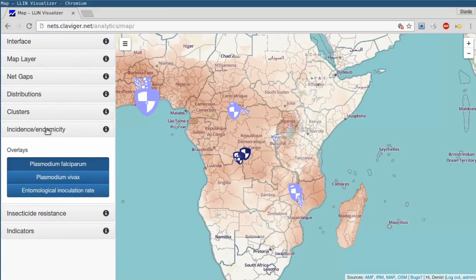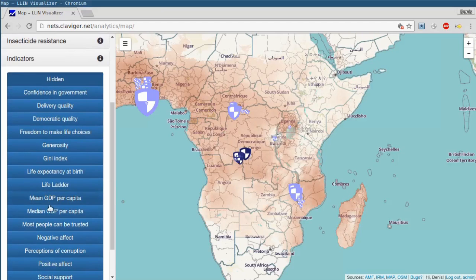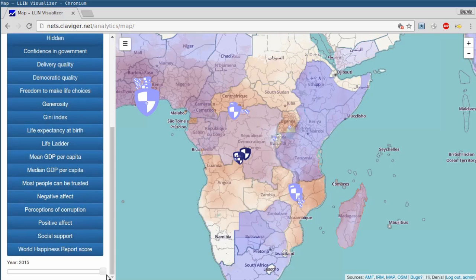I had received feedback that users would like to overlay the distribution data with generic, frequently used indicators. In particular, the mean GDP per capita was cited as an interesting one, but I have found many other interesting measures from the World Bank, Gallup, the Center for Global Development, the World Happiness Report, and others. Many of these metrics are now available in the LIN Visualizer for most countries in several past years.